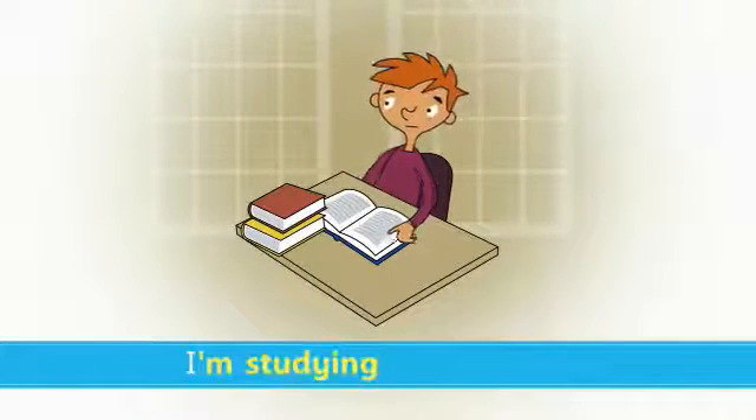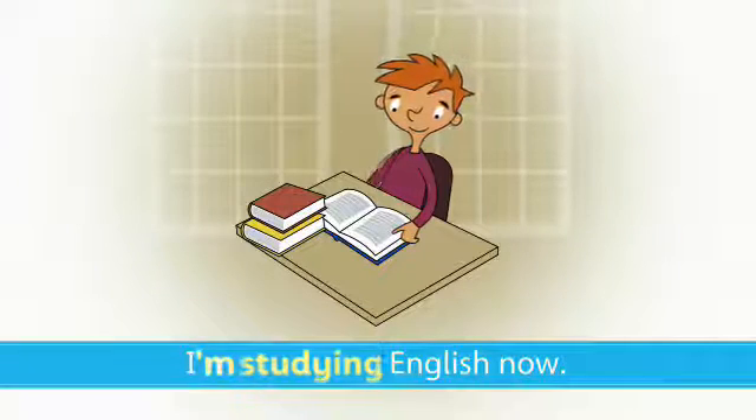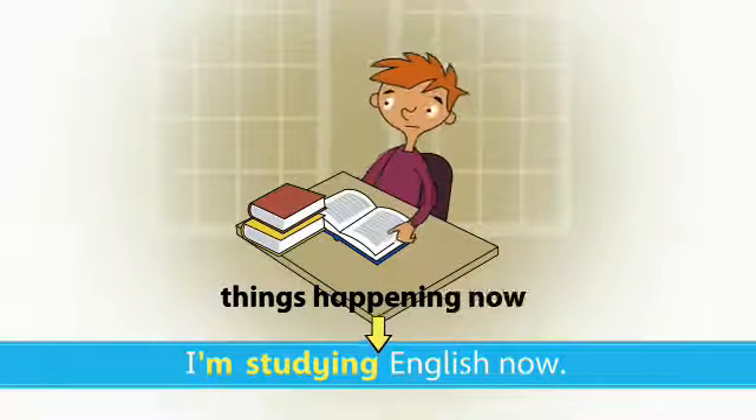I'm studying English now. We use the present continuous tense to talk about things that are happening right now.